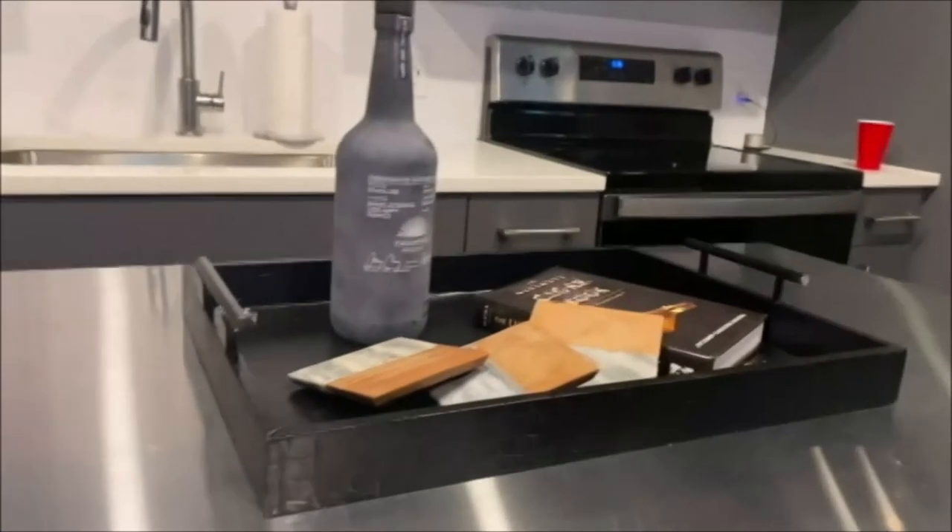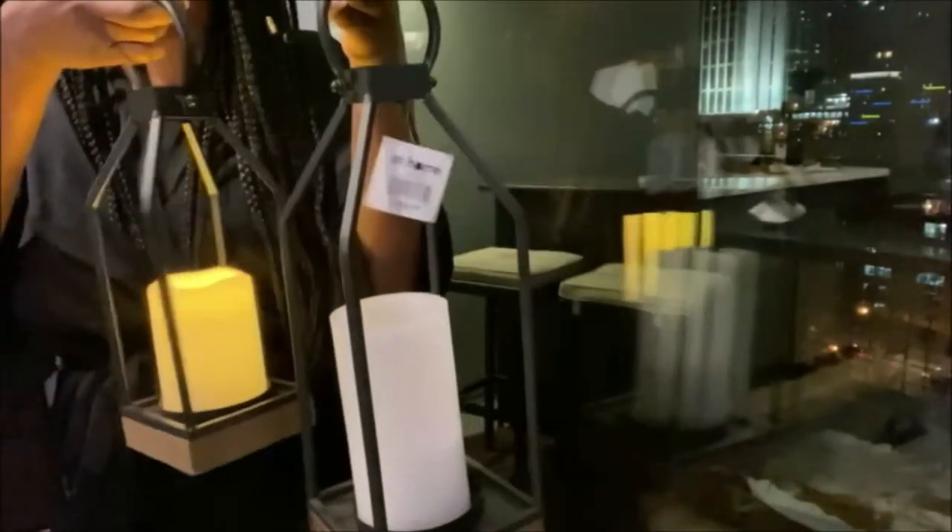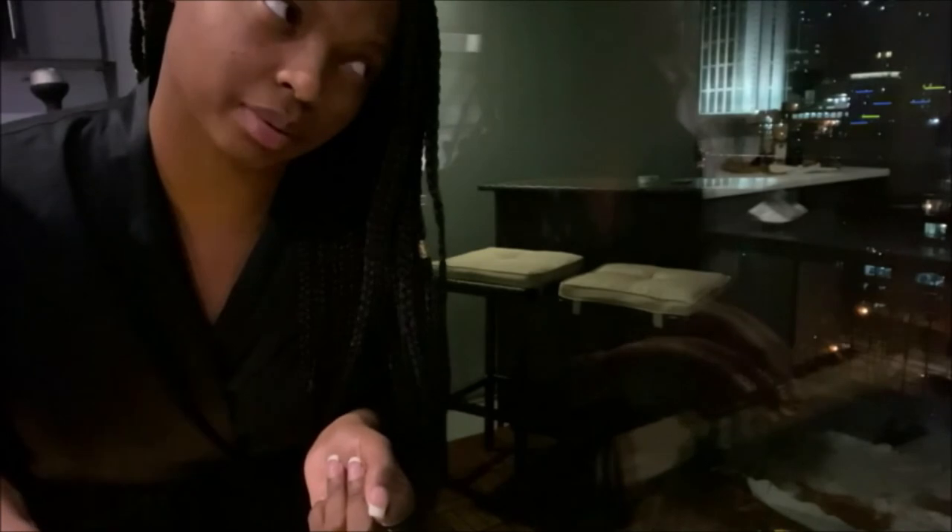I got the candles together but apparently one of them needs double-A batteries and I don't think I have any double-A batteries, so we'll have to work that out.